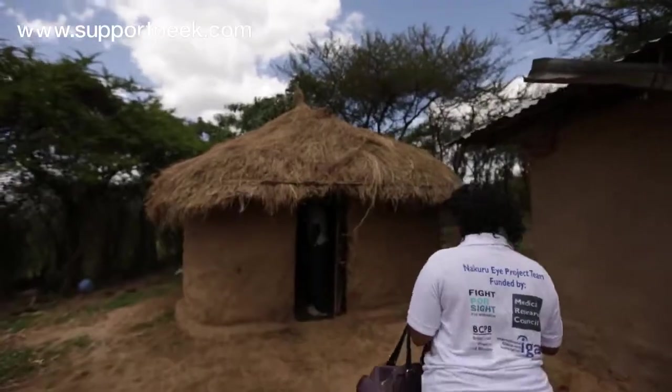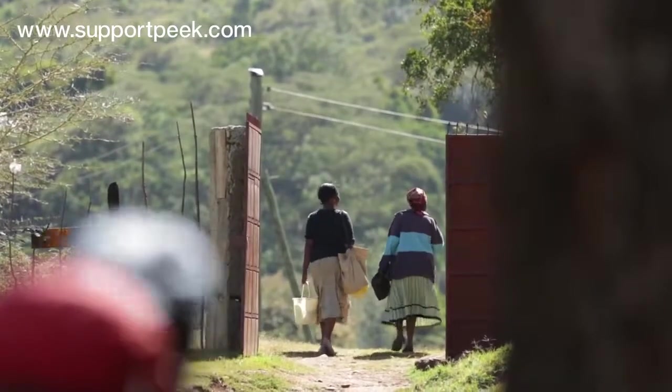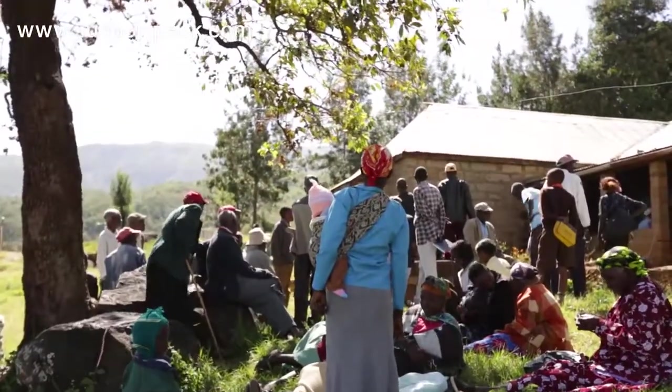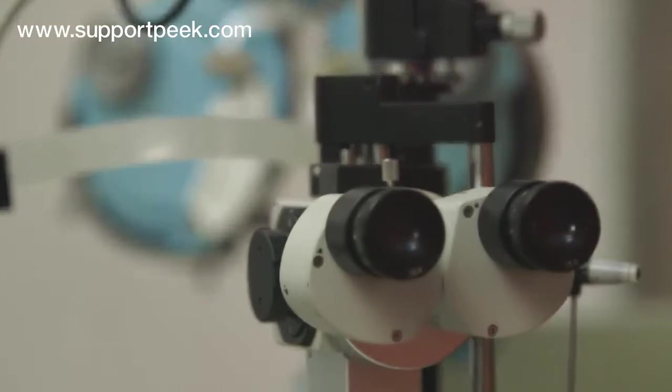Everything changed for Philip the day a local healthcare worker came to his home with nothing more than a phone. Like many other people living in remote locations, he's most at risk of blindness because until now he didn't have access to eye care.